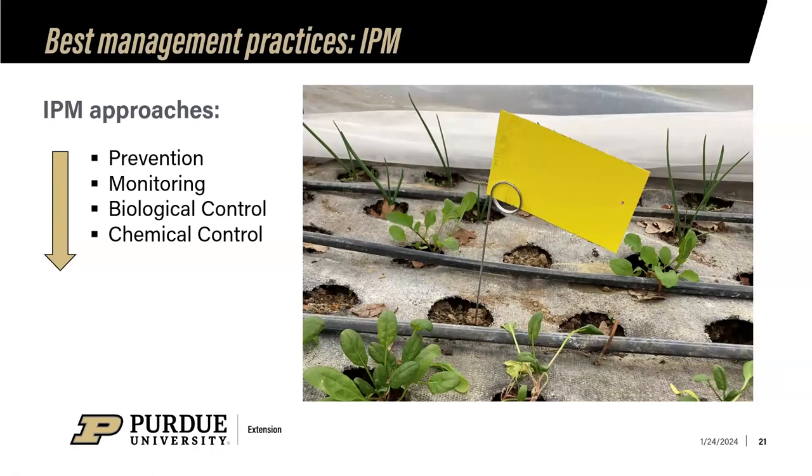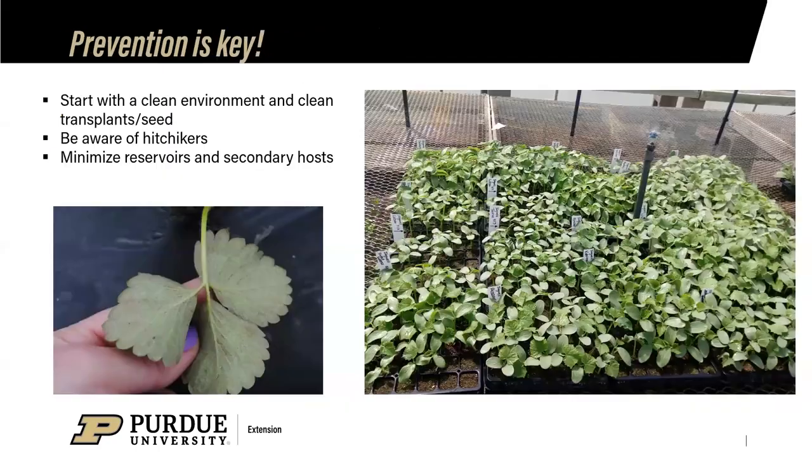Let's review our IPM approaches — the tools we have to combat pests in this growing environment. We have prevention, monitoring, biological control, and chemical control. Prevention is the key: start with a clean environment and clean plants. Inspect transplants, ensure disease-free seed, watch for hitchhikers like spider-mite-infested plugs, and minimize reservoirs through weed management, crop rotation, and managing weeds inside and outside the tunnel.